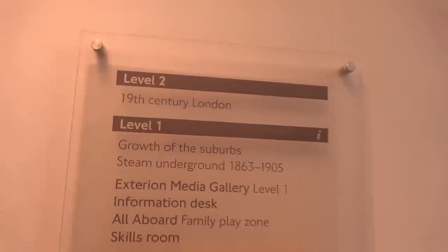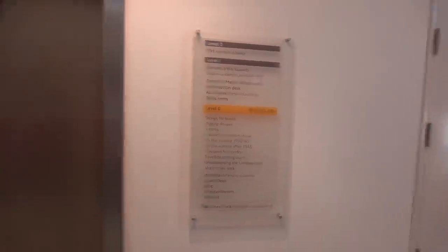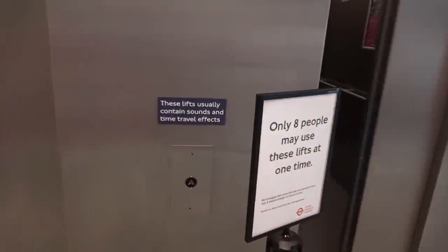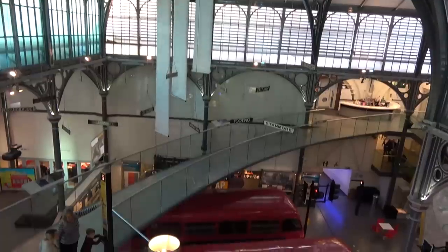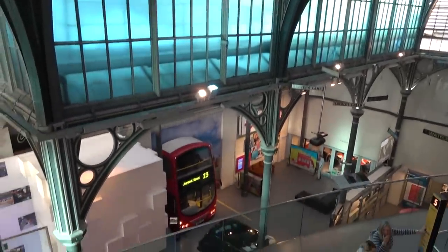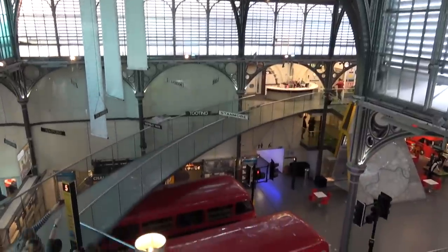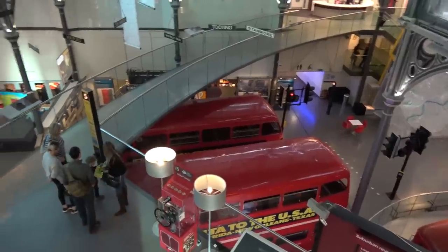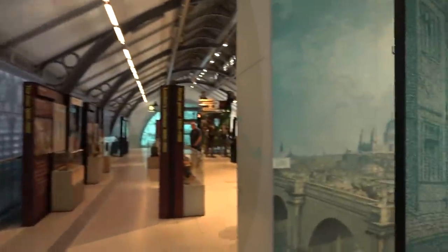We'll start with 19th century London and gradually work our way down through the growth of the suburbs, steam underground, the different media galleries, and back down to the bottom. Wow, the view you're greeted by when you come out of the elevators is looking down at all the different levels to explore here at the London Transport Museum. It's my first time visiting here. If you've watched any videos on Adventure Sean or my other channel Theme Park Worldwide, you'll know that I love transport, especially the London Underground and London buses. We've got some buses down on the ground level and we're starting off up at the top with London in 1800.